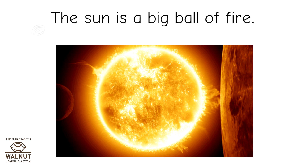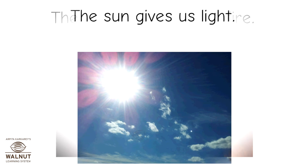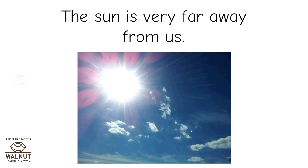The sun is a big ball of fire. The sun gives us light. The sun is very far away from us.